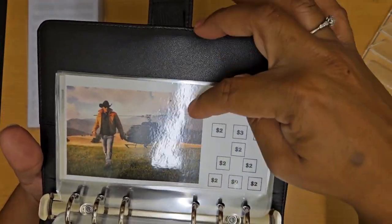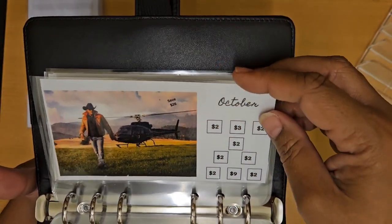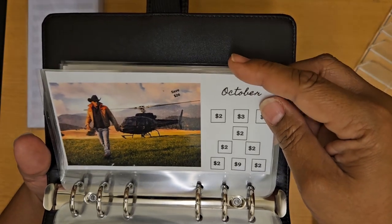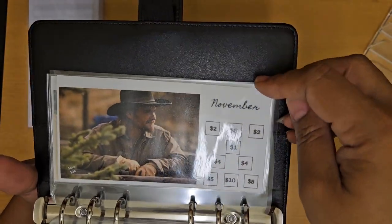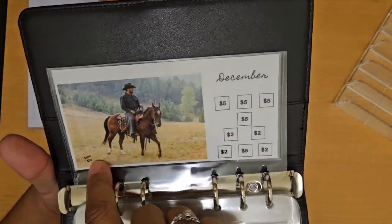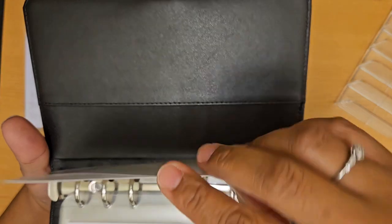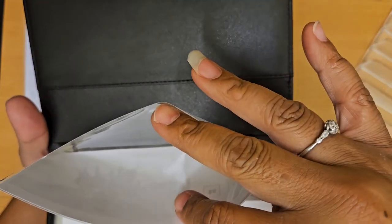Here's October, and that one is $26. November is $38. And then lastly is December — that's Rip again with $33. So again, these are all envelopes that I made using the laminating, and they work just fine.